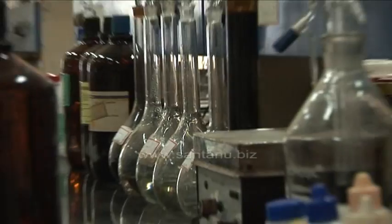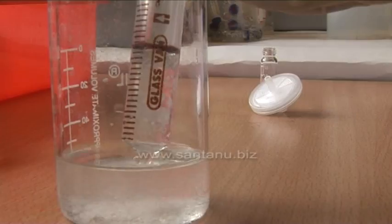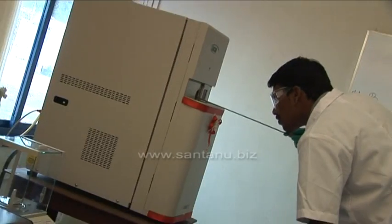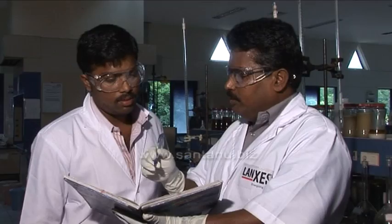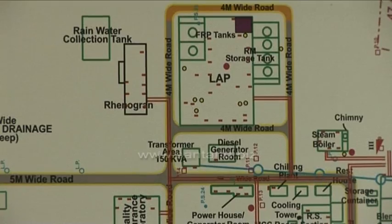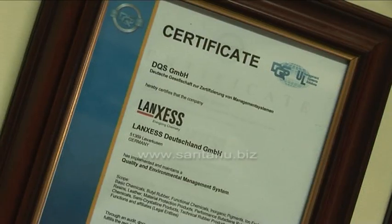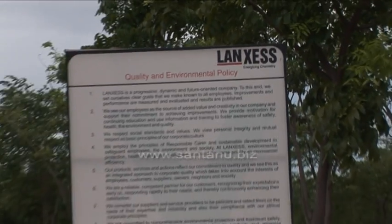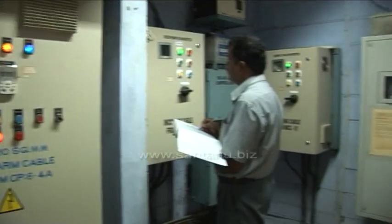With Lances' core business focused on chemical research, innovation forms an important ingredient for their future growth prospects to remain competitive in the industry. The Lances Madurai plant is certified ISO 9001 for quality and ISO 14001 for environment.